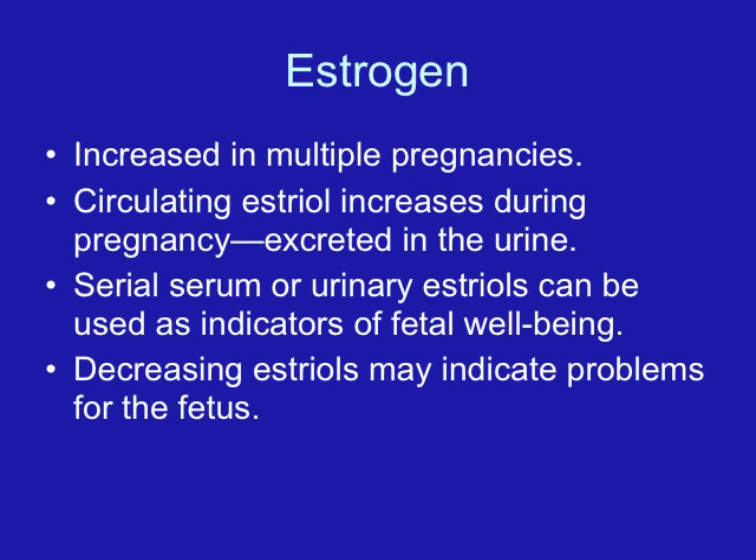HCG is going to be increased in multiple pregnancies. It peaks at about 60 to 70 days gestation, then decreases and continues to go down until about four months of gestation.